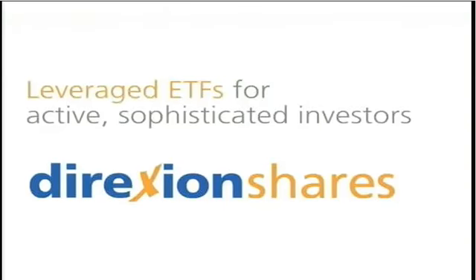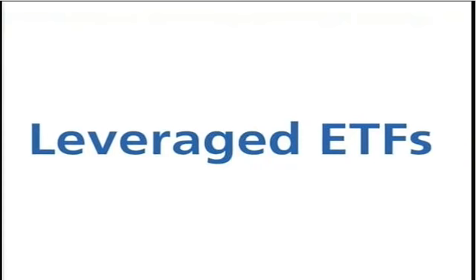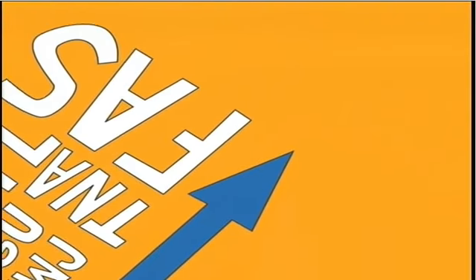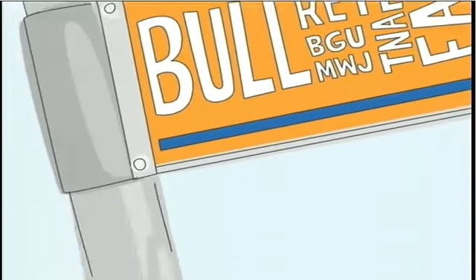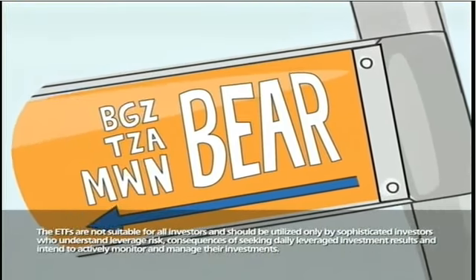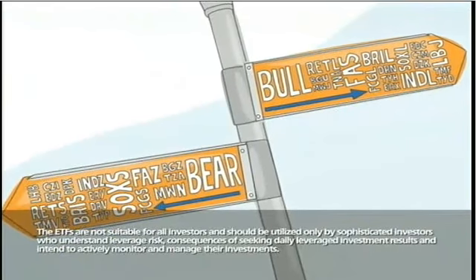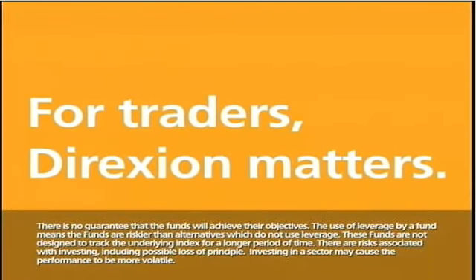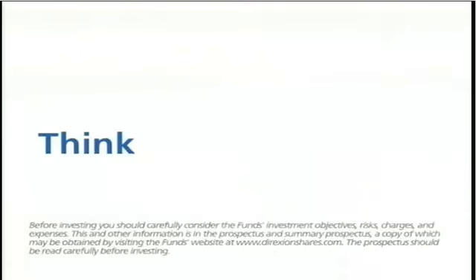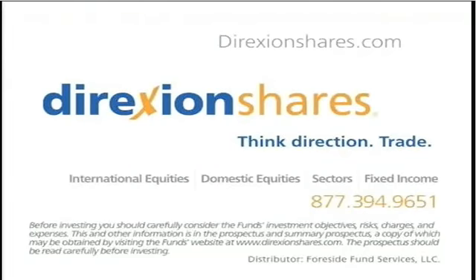Direction Shares connect sophisticated traders with a powerful array of ETFs from a wide range of asset classes. The markets may go up and down, and you want tools for both sides of the trade. Discover how we can help at DirectionShares.com. An investor should consider the investment objectives, risks, charges, and expenses carefully before investing. Funds are designed to be utilized only by sophisticated investors employing dynamic strategies. Distributor: Foresight Fund Services, LLC.